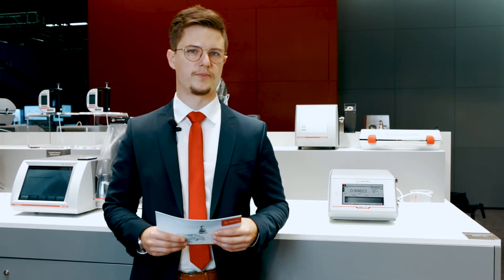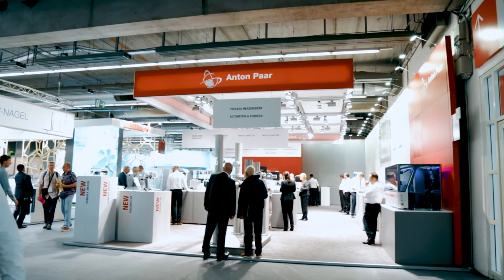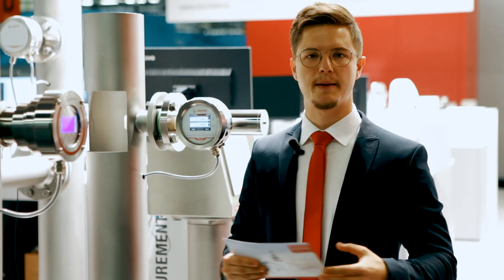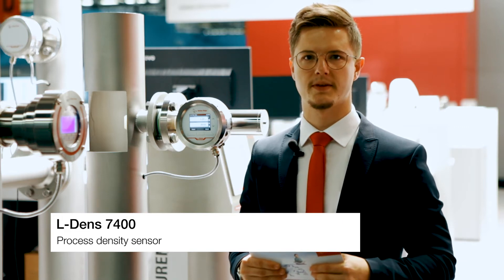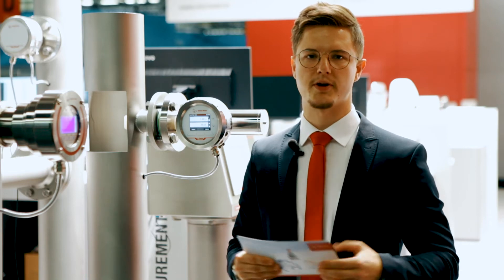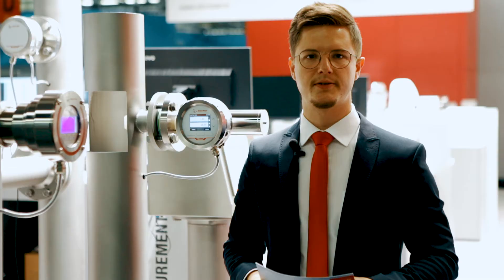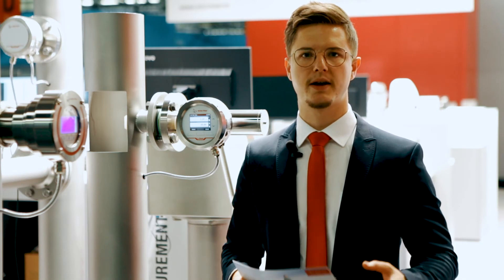As you might know, what Anton Paar can do in the lab, we can also do in the line. As an example of process density measurement, I'd like to show you the L-Dens 7400. It is a highly precise density sensor which is very easy to integrate. It has four-digit accuracy and density values are calculated directly by the sensor electronics. The design of the oscillating U-tube follows the requirements of hygienic applications. The L-Dens 7000 series uses digital signal processing and can be equipped with the new PICO 3000 transmitter and PICO 3000 HMI.